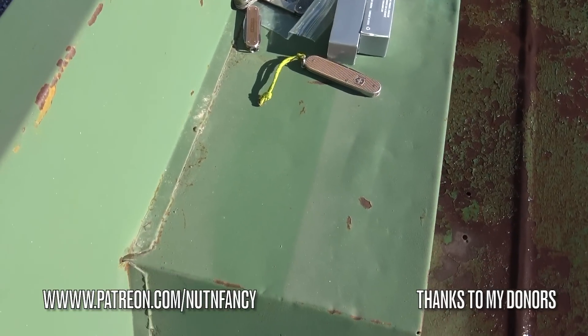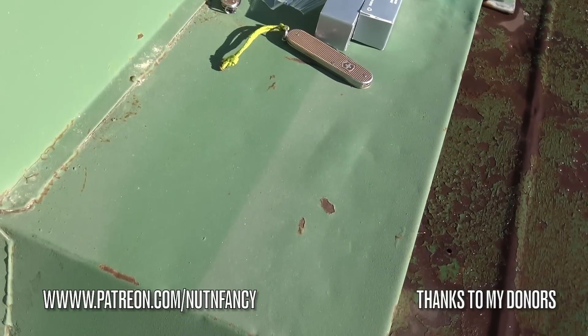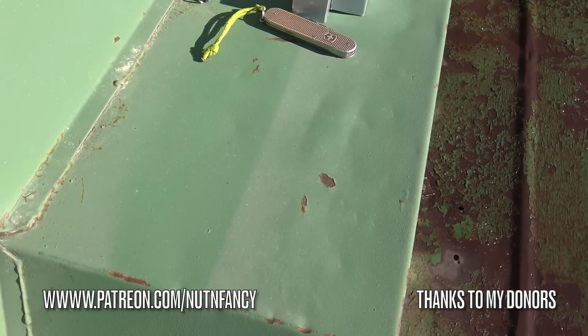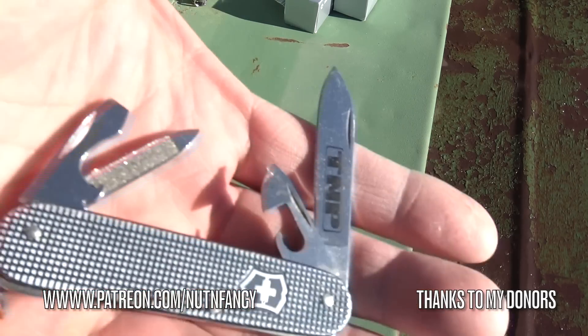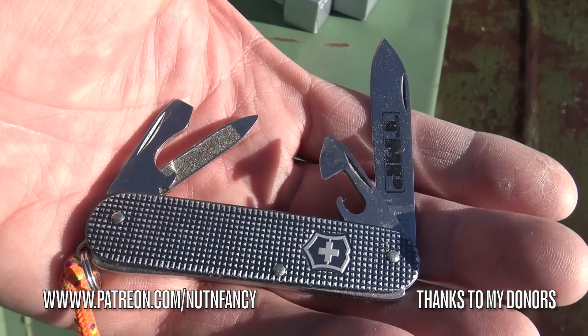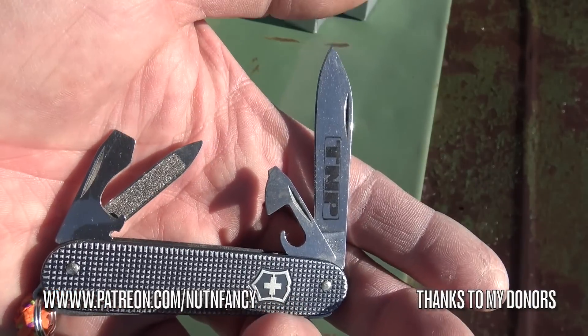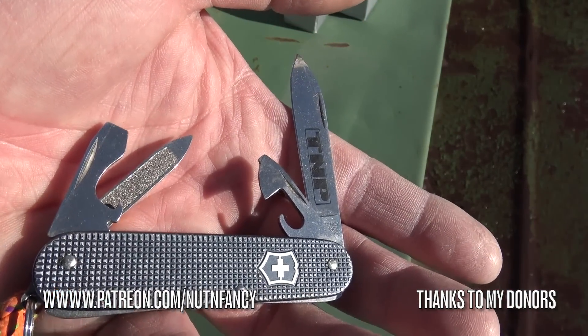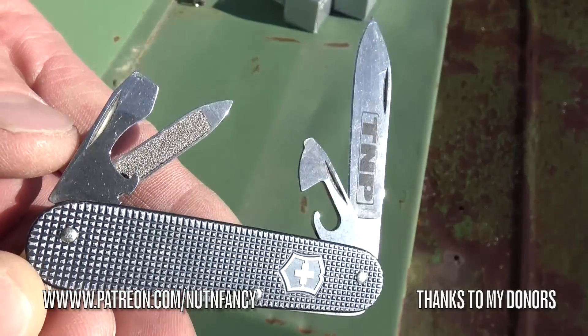For sure you guys have friends and family. In case you're new to the project, let me explain. One of the all-time best gifts you can ever give any of your friends or family would be a Victorinox Cadet. Here's one of mine in the slate gray ALOX handles. I've had this one for about 20 years. So this is not a special edition — this is just a normal one.